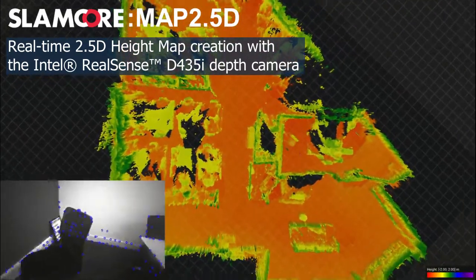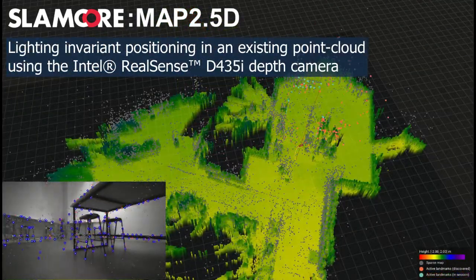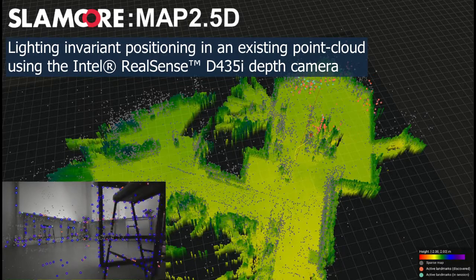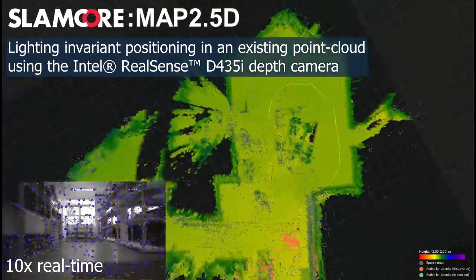Once a map is created, it can be saved and loaded onto any compatible machine. Here we see our system positioning itself within a previously built map. Even though the lighting has changed and objects have moved around, we can still position with centimetre accuracy.